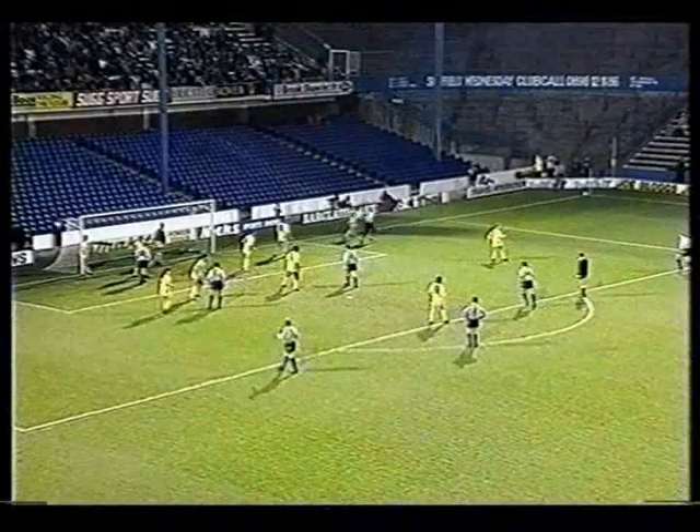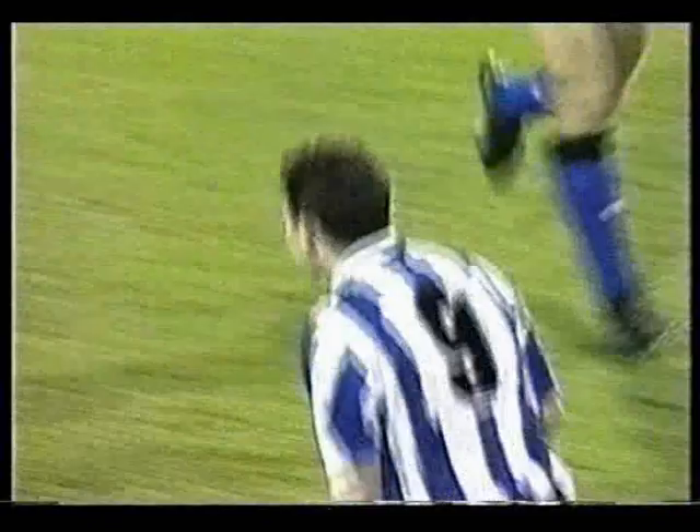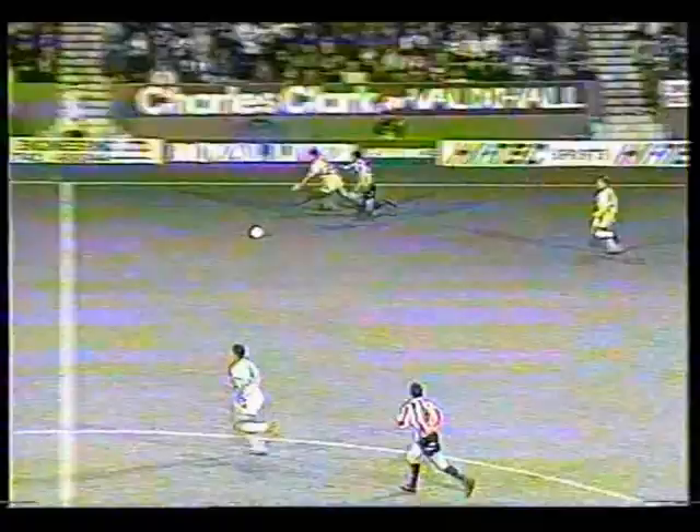Wednesday get the early breakthrough they require. Bart Williams has come to make it short, hit by Worthington, and Bart Williams the touch — and they've got it — guess who? David Hurst! Superb, he's cut inside, then played a lovely ball for Jemson. Hurst in the middle, Jemson, Hurst — 2-0. Copybook goal. That was a beauty.